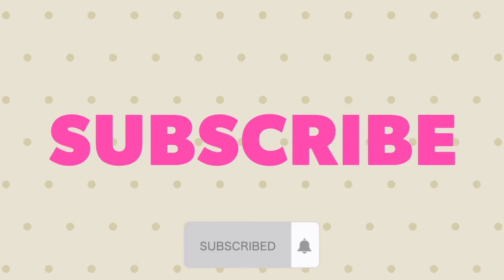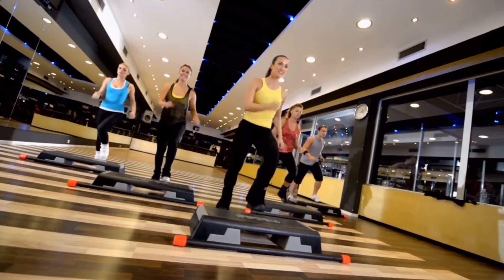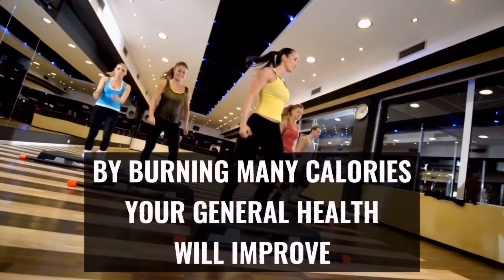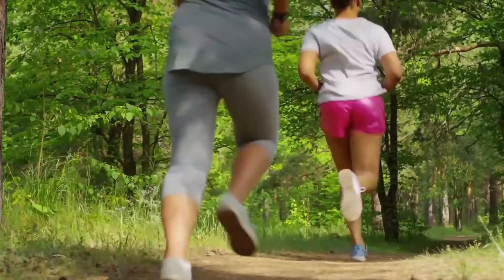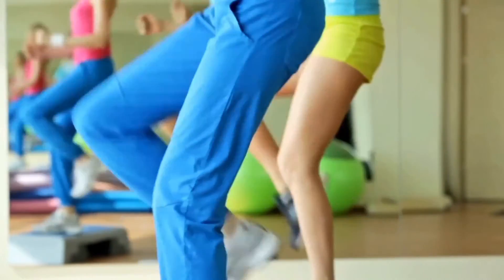Number one: include aerobic exercises in your daily routine. Studies find that aerobic exercises are the most effective form of exercise to reduce belly fat by burning many calories. Your general pulse will improve. Start doing high-intensity workouts like running, swimming, or aerobic classes, but keep in mind that frequency and duration are essential for satisfying results.